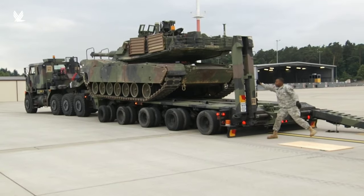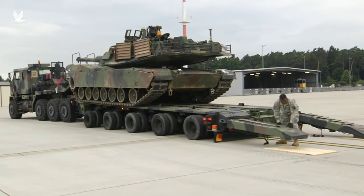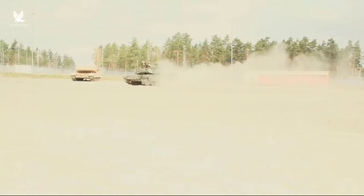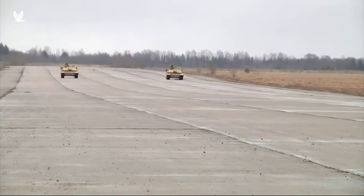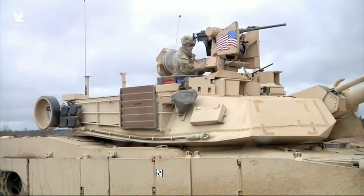The Abrams M1A2 SEP V3 is the first in a series of new or significantly improved vehicles that we will be delivering to the Army's Armored Brigade Combat Teams. It is a great step forward in reliability, sustainability, protection, and onboard power, which positions the Abrams tank and ABCTs for the future. It's worth noting that the Army is already eyeing SEP V4, or M1A2D, upgrades for testing.